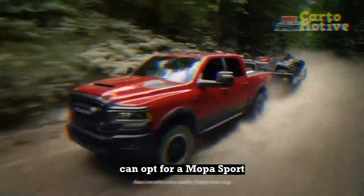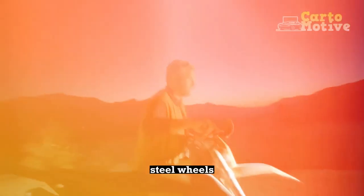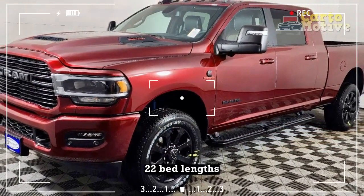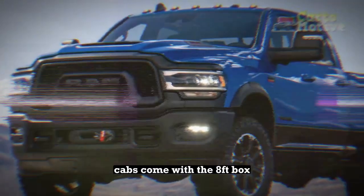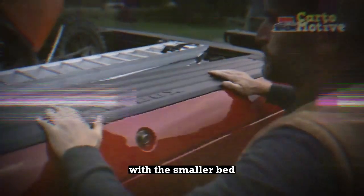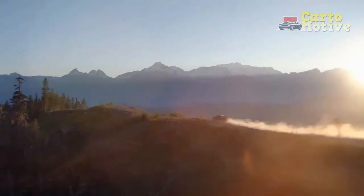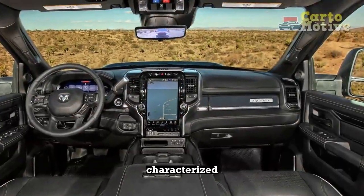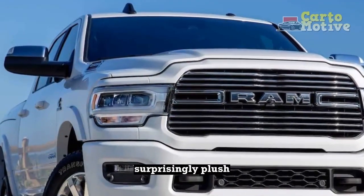The Laramie and Limited can opt for a Mopar Sport Performance Hood. Entry-spec models ride on 17-inch steel wheels, while mid-range versions get 18-inch alloys. An upgrade to 20-inch alloy wheels can be had on high-end trims, too. Two bed lengths — 8 foot or 6 feet 4 inches — can be paired with the crew cab, while regular cabs come with the 8-foot box and mega cabs with the smaller bed. A single-pane sunroof is optional for all four-door trims but the base model. In all our reviews, RAM's latest trucks have impressed us with their cabins, characterized by spacious seating and high-quality fit and finish. The interior of the RAM 2500 is also surprisingly plush.